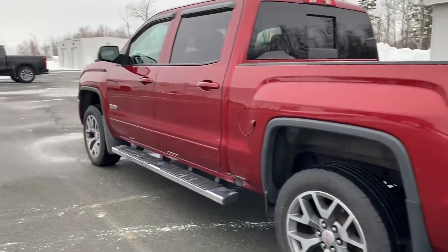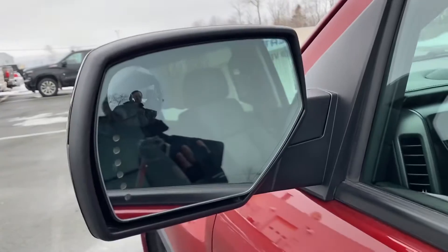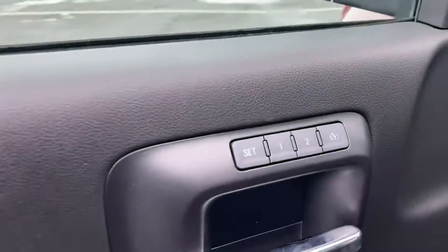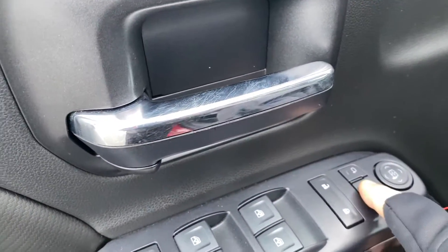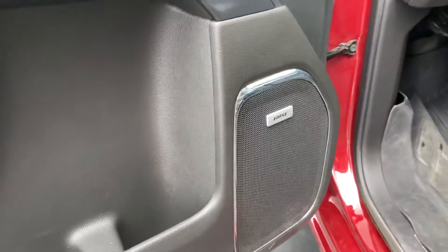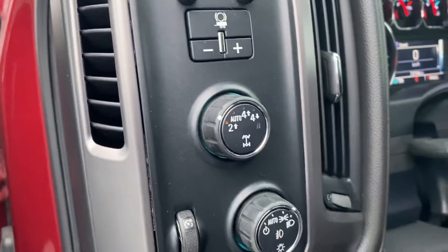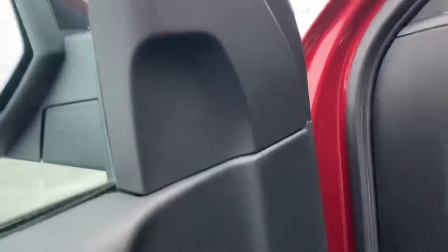Really great shape. Got turn signals integrated with the rear view mirror. This has memory seating as well as foldable power mirrors, the Bose stereo upgrade with trailer braking, and automatic four-wheel drive and automatic fog lamps and headlights.